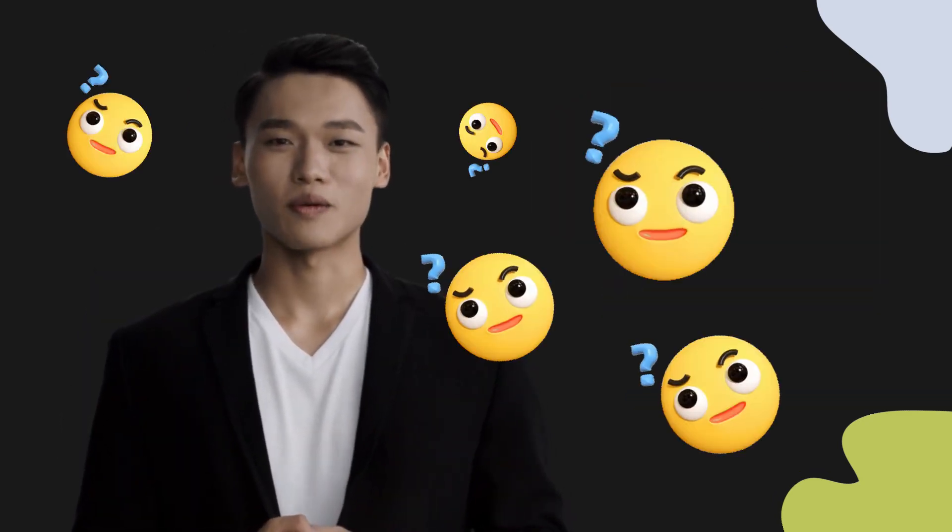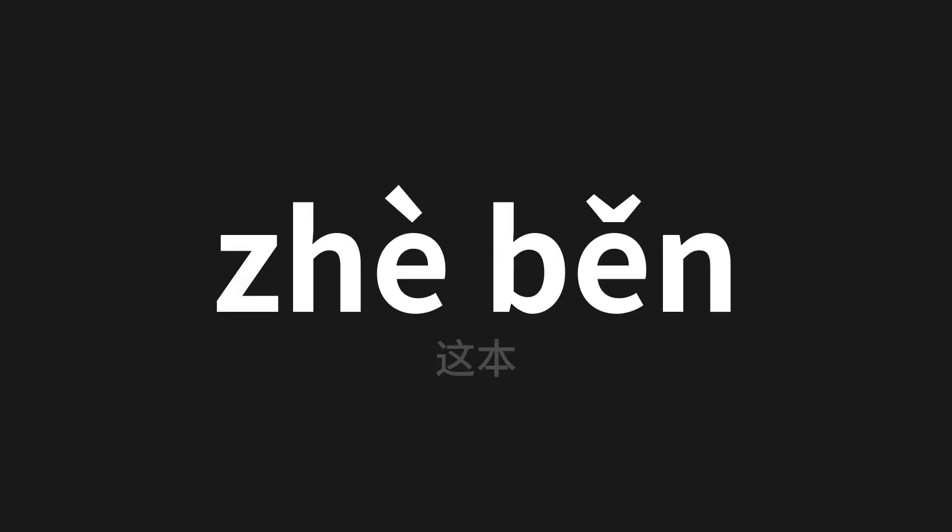Welcome to this pronunciation video. Today we will be focusing on a new word that you might find challenging or intriguing. So let's dive into today's word, which means this book in Chinese.